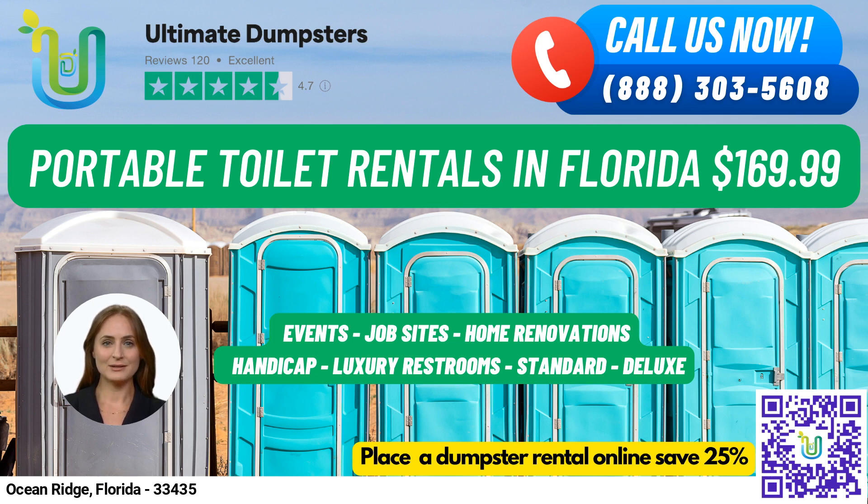Our nationwide coverage spans over 50,000 cities across 50 states and 3 countries, sourcing dumpsters using the best and cheapest local providers. And with our 4.5-star rated reputation, you can trust us to deliver. We offer roll-off dumpsters in all sizes, from 10 yards to 40 yards, with flexible and affordable pricing.